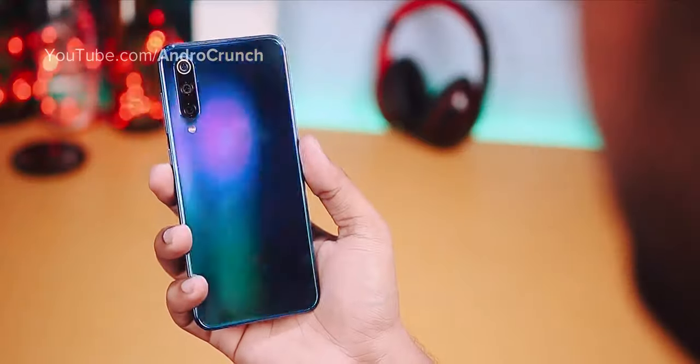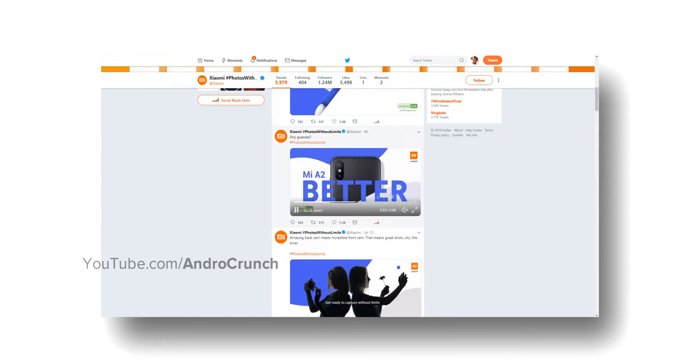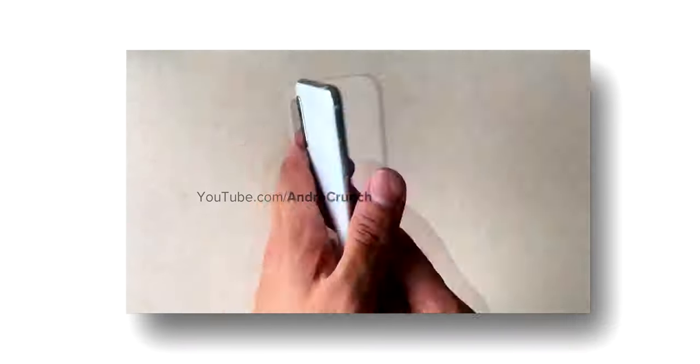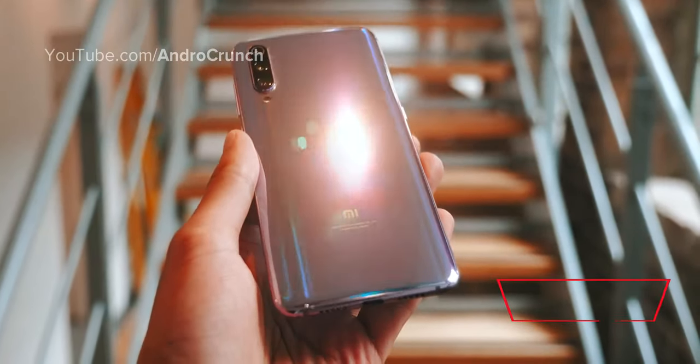Friends, Xiaomi Mi A3 and Mi A3 Lite have been officially confirmed, and you will get a teasing on Mi India's Twitter handle. In this video, we will talk about this upcoming brand new device — its exact release date, price, and specifications. I'm your host Dias, and without any further ado, let's get into this video.